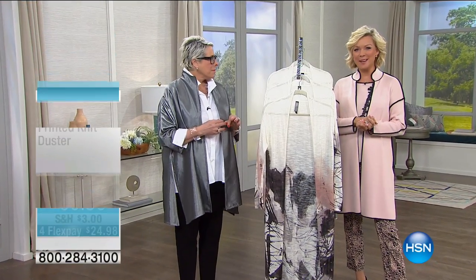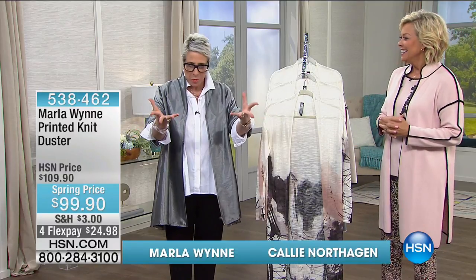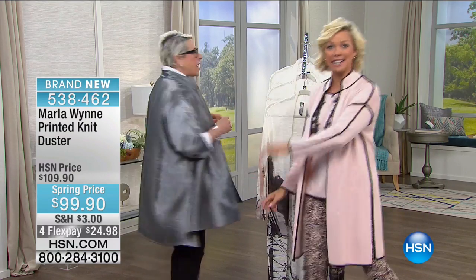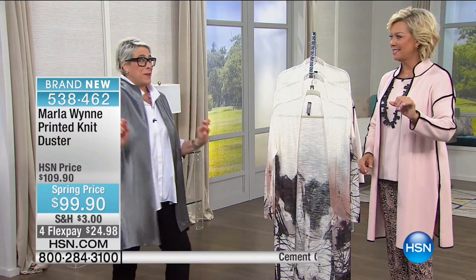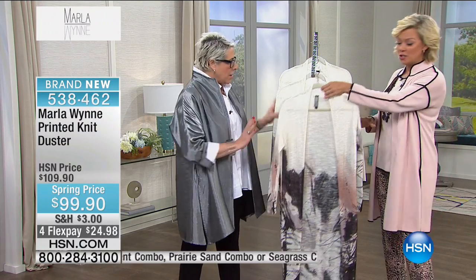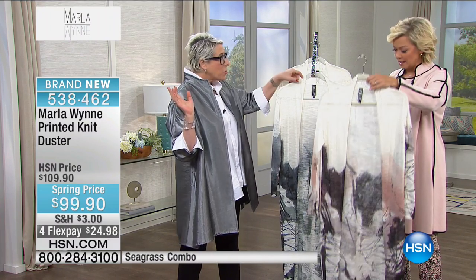We're back — I'm Callie Northag and this is Marla Wynn. During the break we were truly saying how amazing you look. This metallic duster is coming up to start the second hour. And this is my Jackson Pollock-inspired printed knit duster — brand new for the season. Isn't it gorgeous? It's like a painting. Very lightweight and $20 off.